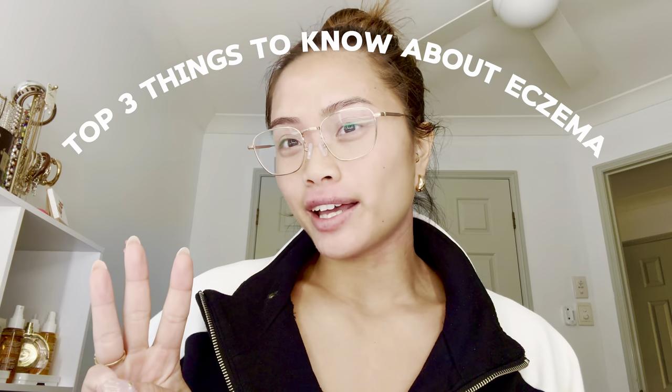Today I'll be talking about eczema and my top three things you should know about eczema.